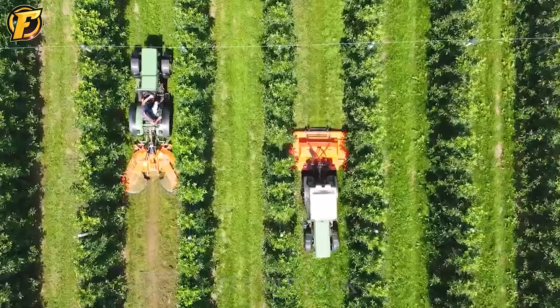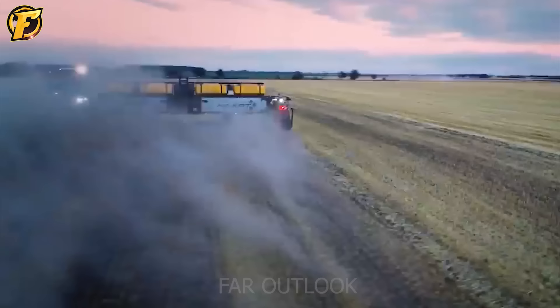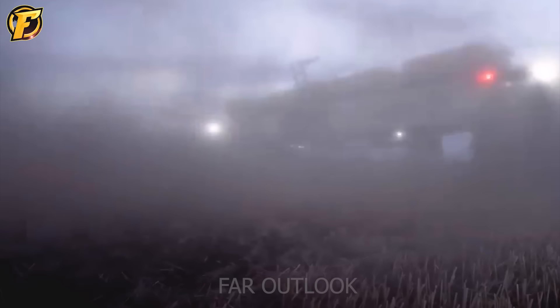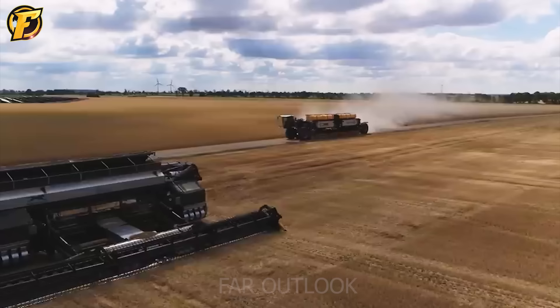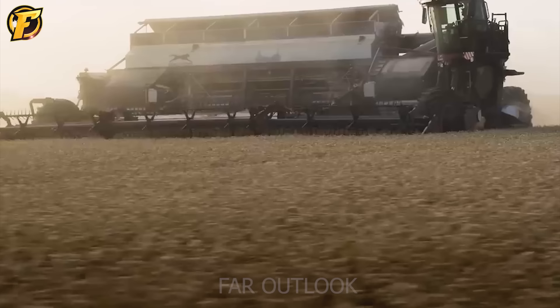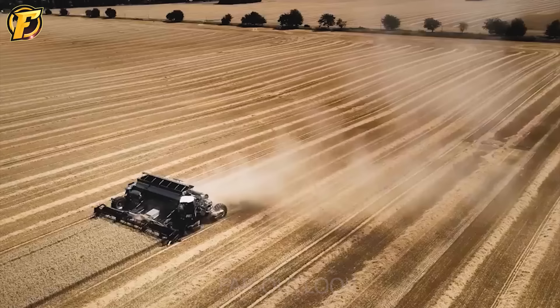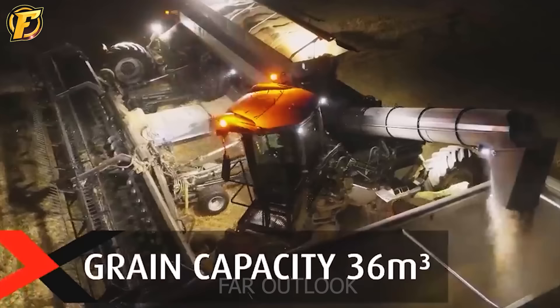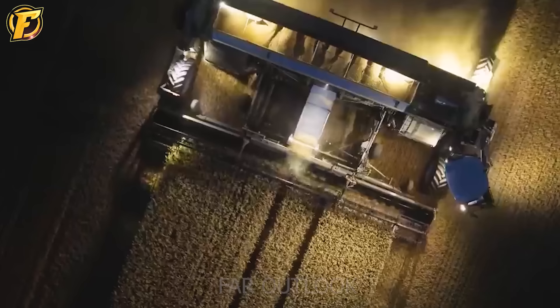Here is a monster harvesting wheat. What's special about this machine is that it can combine both harvesting and tilling, with all operations, wheel path and working area clearly displayed on a smart screen.